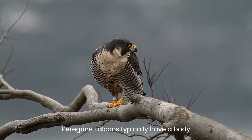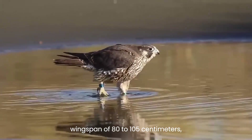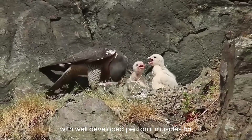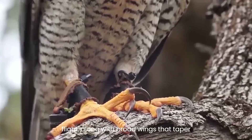Peregrine falcons typically have a body length ranging from 35 to 50 cm and a wingspan of 80 to 105 cm, with females slightly larger than males. They possess a distinctive, robust chest with well-developed pectoral muscles for flight, along with broad wings that taper to a pointed tip.